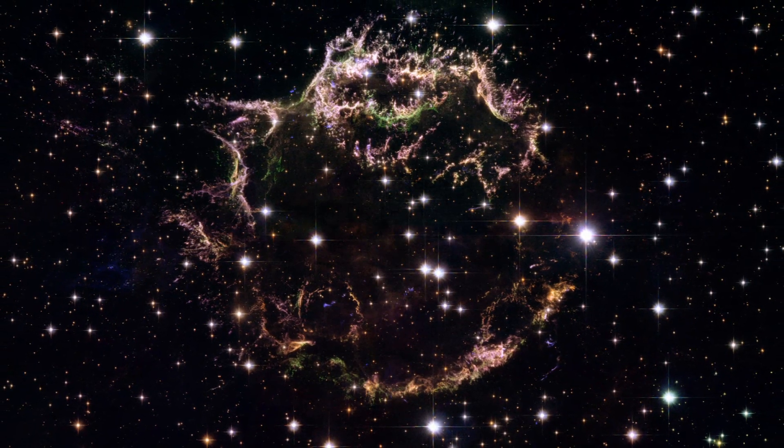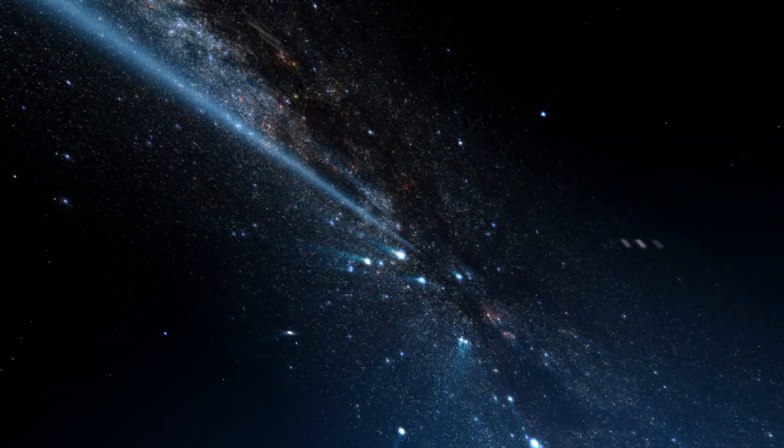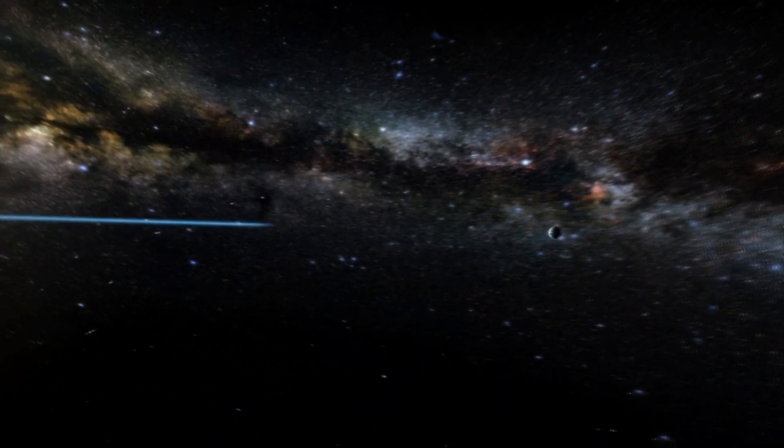The radio source known as Cassiopeia A is in fact the remnant of a supernova that exploded in the 17th century. Centaurus A, Cygnus A, and Virgo A are all giant galaxies that pour out huge amounts of radio waves, each powered by a massive black hole at its center. Some of these radio galaxies and quasars are so powerful that their signals can still be detected from a distance of 10 billion light years. And then there's the faint, relatively short wavelength radio hiss that fills the entire universe — this is known as the cosmic microwave background, and it is the echo of the Big Bang, the very afterglow of the hot beginnings of the universe.